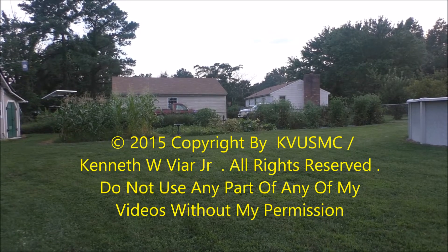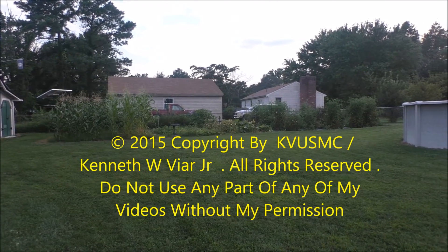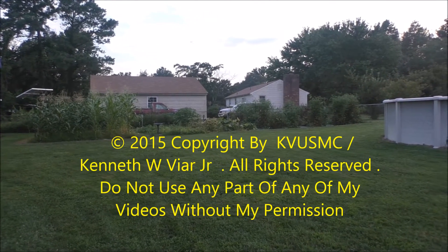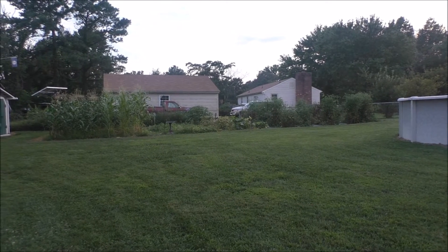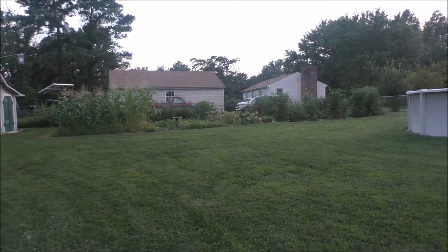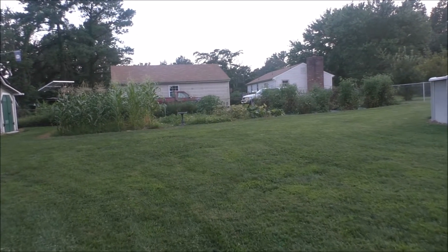Hey YouTubers, how y'all doing today? This is a video of my Black Magic garden 12 weeks later, and it is doing really good. I'm gonna take you out there for a little tour.